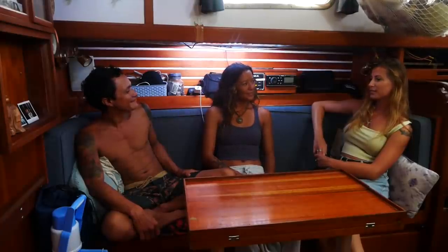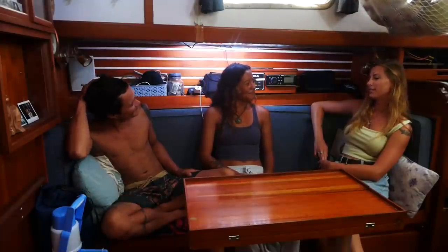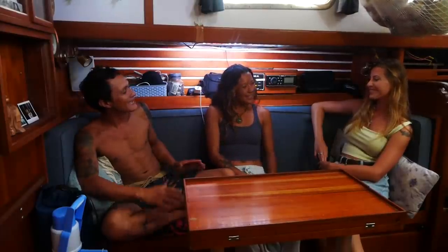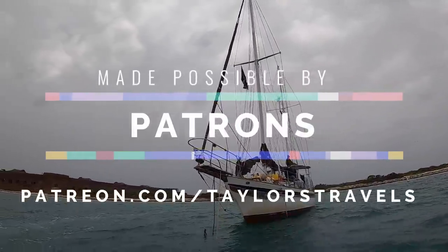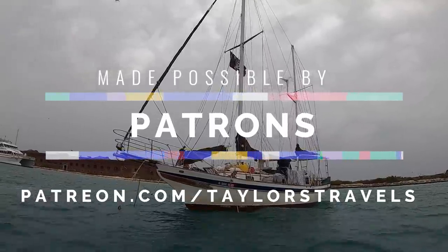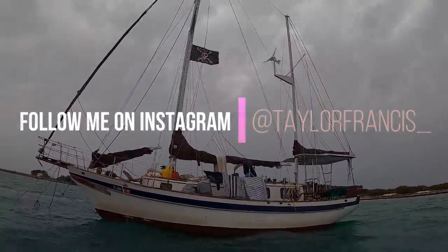Well, good for you guys — I think it's really amazing what you're doing. It's been really cool to meet you. Yeah, it was so cool hanging out — slack lining, that was dope. We've had a lot of fun, and this is a really cool spot here in the Dry Tortugas. Thank you guys for giving me a tour of your wonderful home. Thank you for coming over — it's been an absolute pleasure.